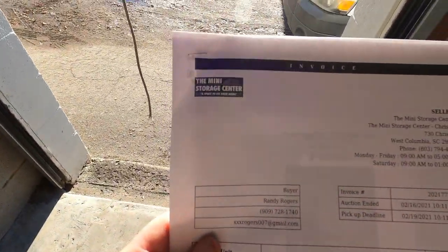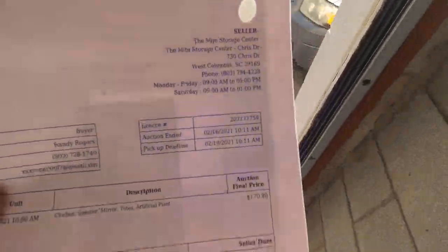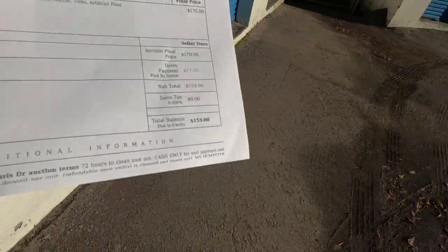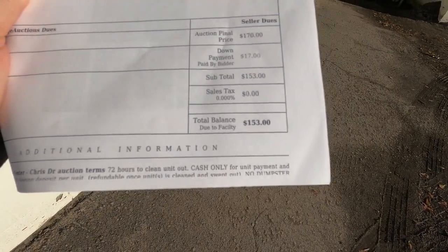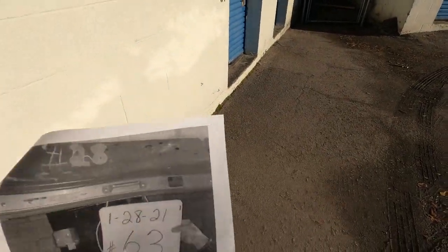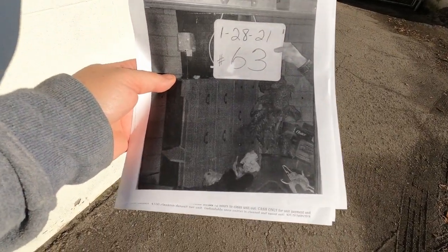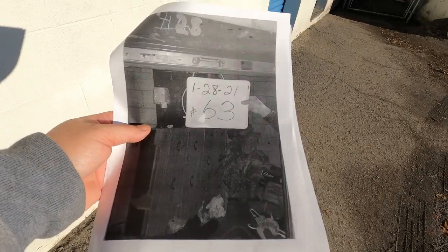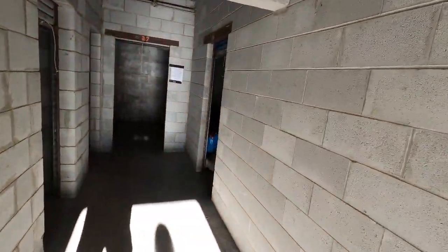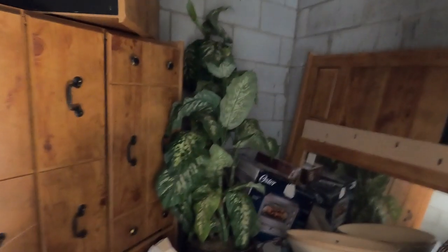Welcome back to Storage Chasers. We are at our unit here at the Mini Storage Center in West Columbia. This particular unit we paid — after all applicable fees — $153 for it. Taking a big picture of it, you can see there's a dresser and a nightstand, and there's going to be some other stuff. This unit does not have any light in it, so we'll see the best we can. There's the dresser and the nightstand, a fake plant, looks like a headboard, some miscellaneous coats and bins.